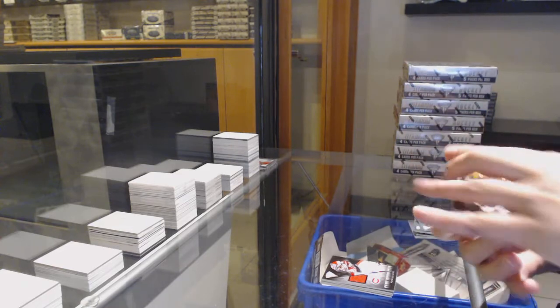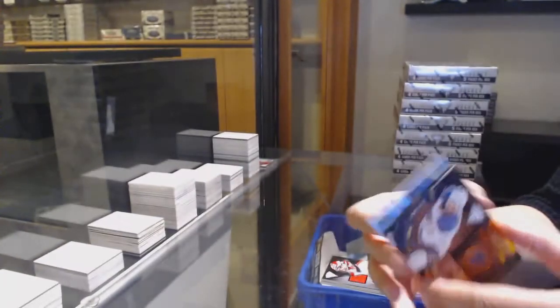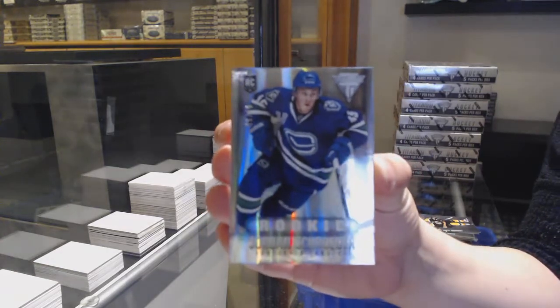We've got a Metallic Marks Auto for the St. Louis Blues, Jaden Schwartz. And we've got a rookie numbered to 45 for the Vancouver Canucks, Jordan Schrader.